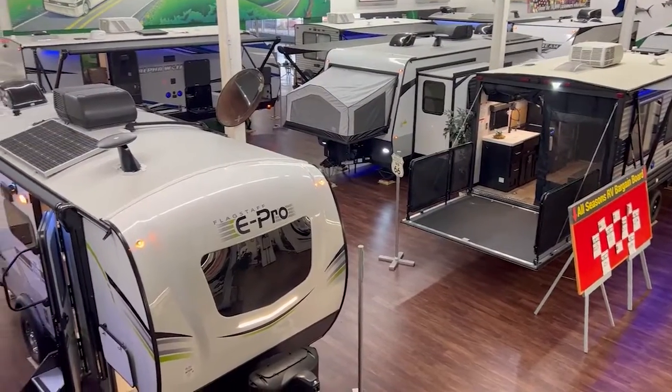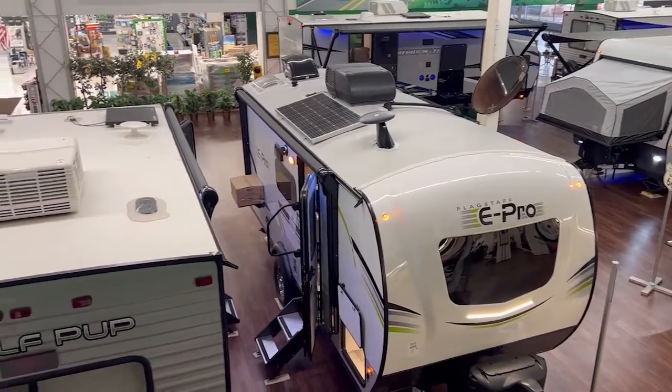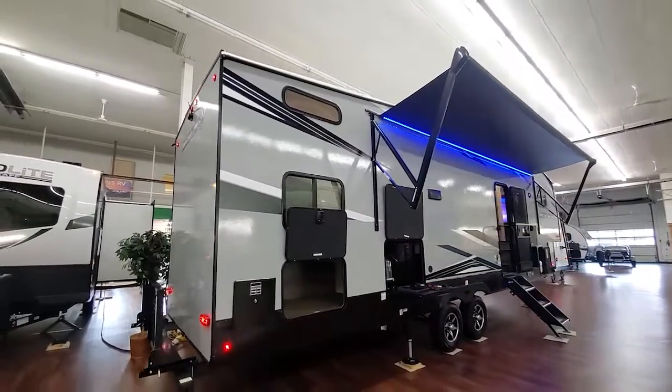We have travel trailers from the nation's top selling manufacturers. We have Cherokee, Flagstaff, Sabre fifth wheels, Arctic Wolf, Cedar Creek, which is a four season luxury fifth wheel.